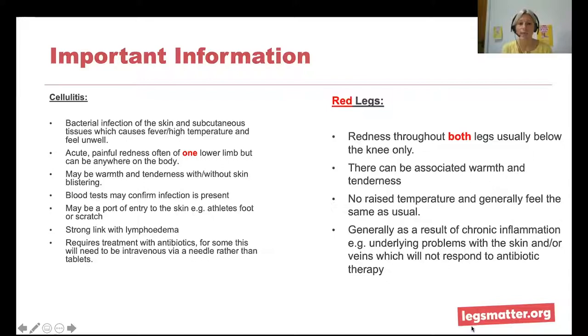The redness will be painful and associated with pain. It's usually one leg or lower limb, but it can be anywhere on the body. You can have warmth — a feeling of heat to the area, some people say like you could fry an egg on it — and tenderness with or without skin blistering. Blood tests may confirm that an infection is present. There may be a port of entry into the skin for bacteria — a break, an insect bite, or a fungal infection like athlete's foot — or there may not be.